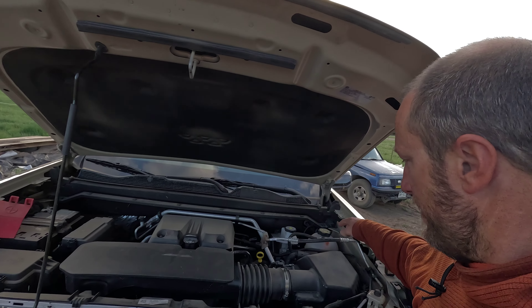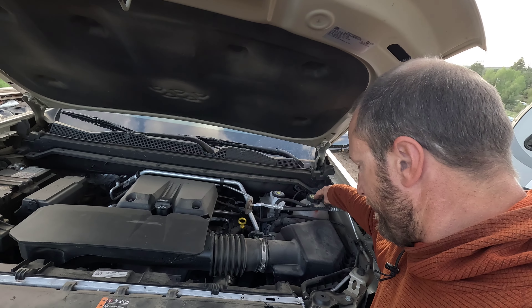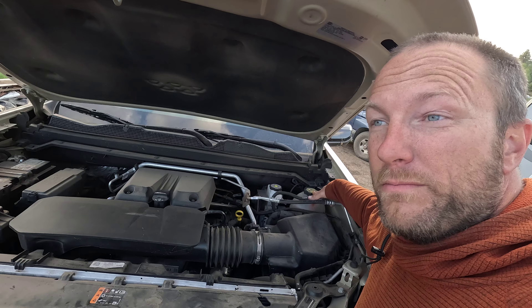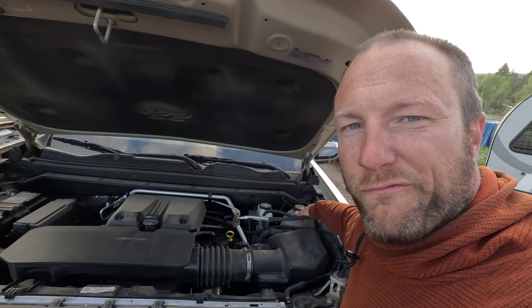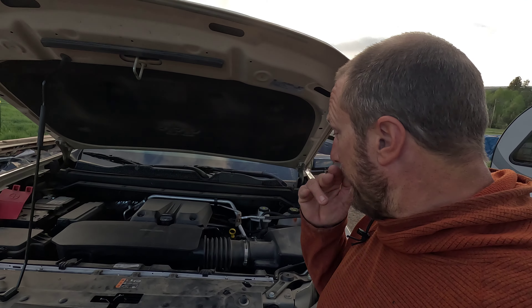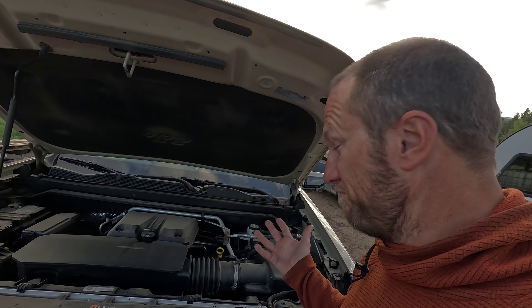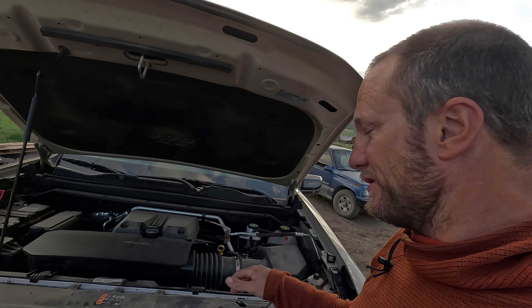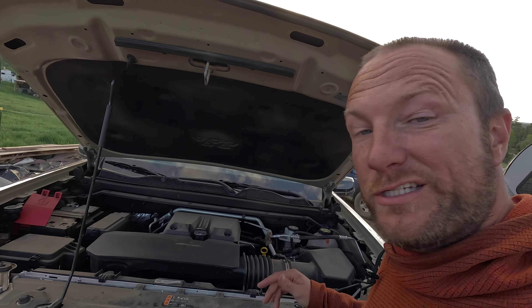My main issue that I finally took it in for was a coolant leak. I've been smelling coolant since basically the beginning of owning the truck, and a lot of the forums were talking about how that's normal. I kept an eye on the reservoir and things were looking fine. At one point it did start to go down a little bit, so I topped it up. Then we went down to Mexico and spent about a month down there, and noticed the speed at which it was going down increased. So I said it's time to get it into the shop.